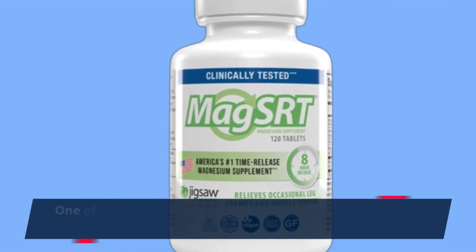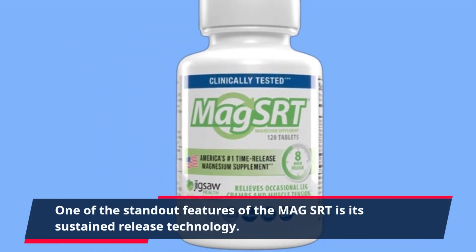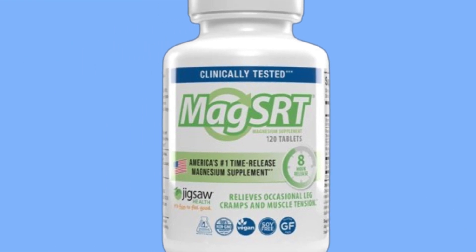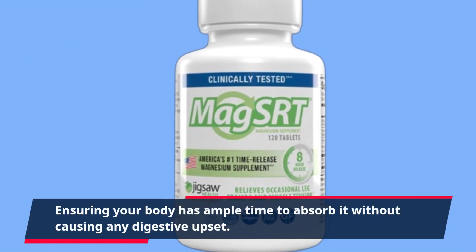One of the standout features of the Mag SRT is its sustained release technology. This means that the magnesium is released slowly over an 8-hour period, ensuring your body has ample time to absorb it without causing any digestive upset.